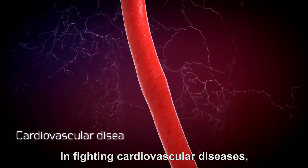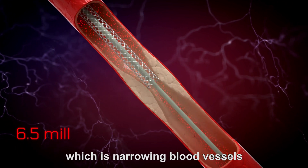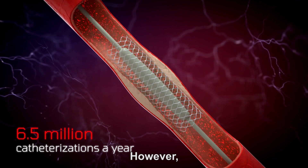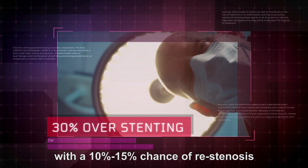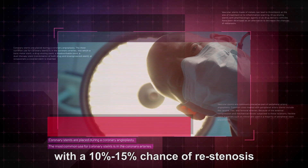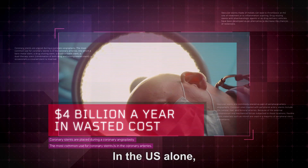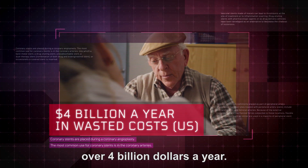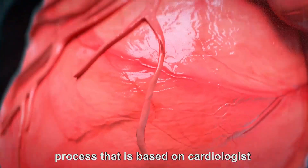In fighting cardiovascular diseases, stents are placed using a catheter to treat stenosis, which is a narrowing of blood vessels and a restriction of blood flow. However, 30% of these stenting procedures are unnecessary, with a 10-15% chance of re-stenosis 1-12 months after the catheterization. In the U.S. alone, overstenting costs the healthcare system over $4 billion a year.